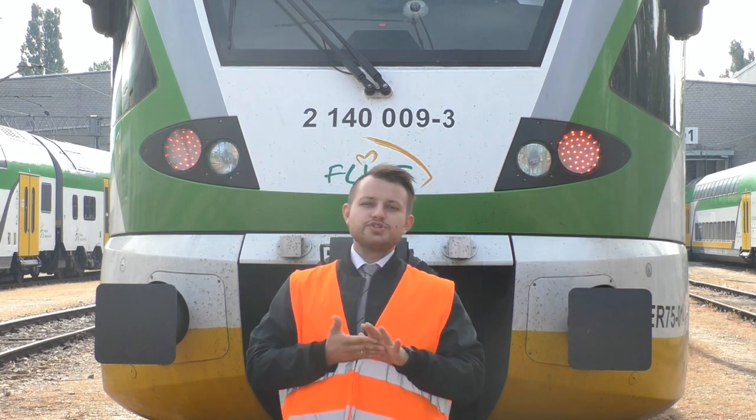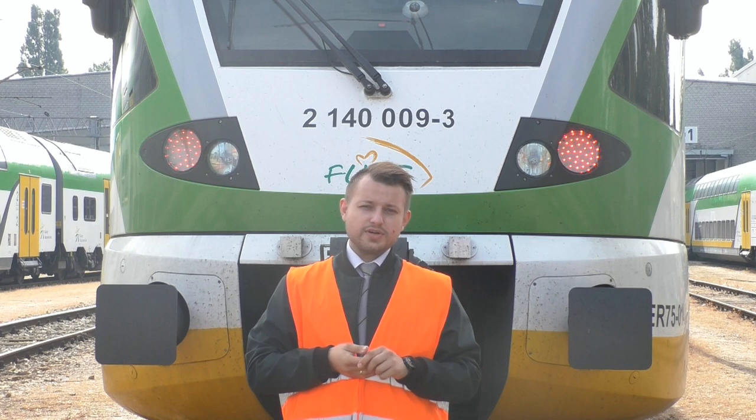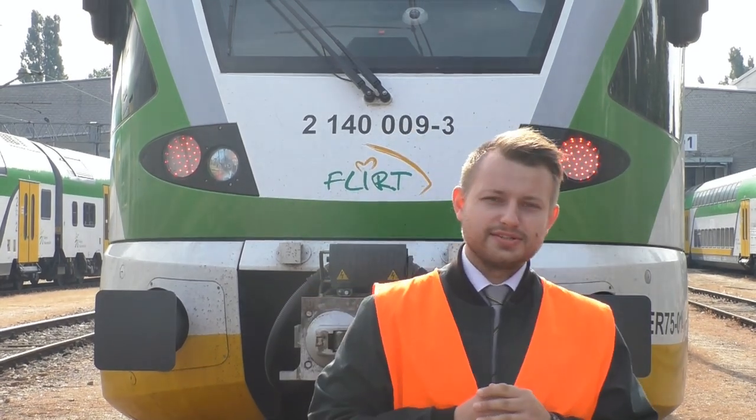FLIRT to akronim od Szybki, Lekki, Innowacyjny Pociąg Regionalny. I właśnie z tym FLIRTem dzisiaj będziemy mieli okazję się zapoznać i spędzić trochę czasu.